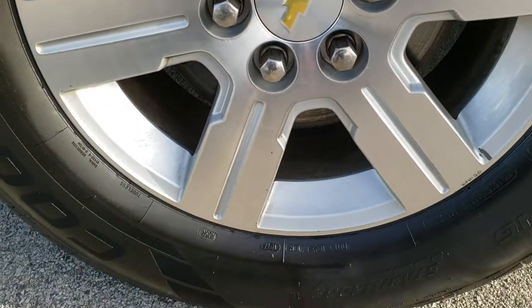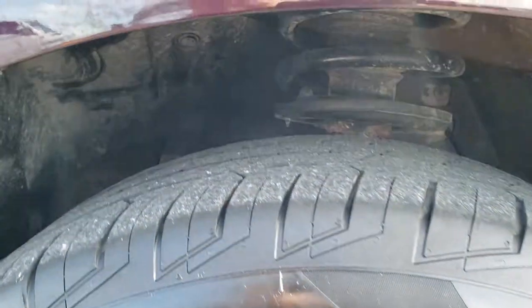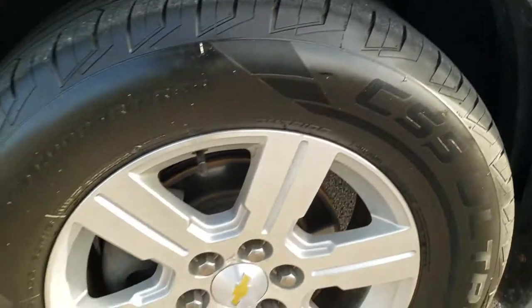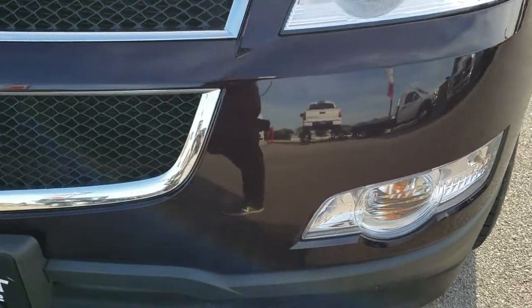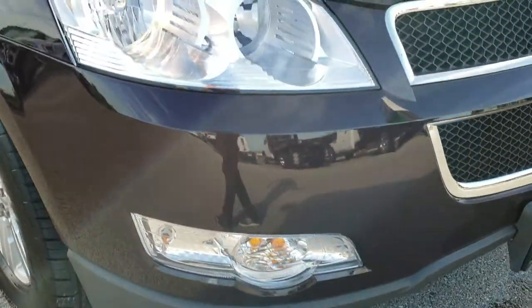Comes with the factory alloy rims. Cooper CS5 Ultra tires are on this one — they are 255-65R18s and they have right around half the tread left, maybe just a little bit under. Rims are in really nice condition. Headlights are nice and clear. The fog lights are there. Front bumper has no major dents, dings or cracks.